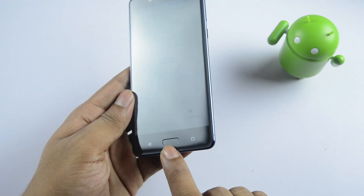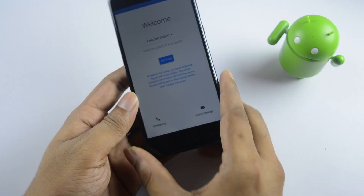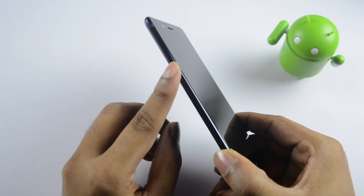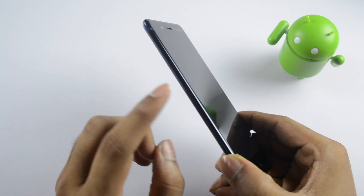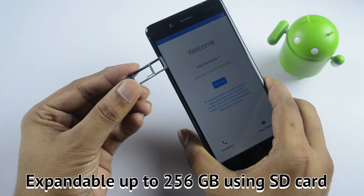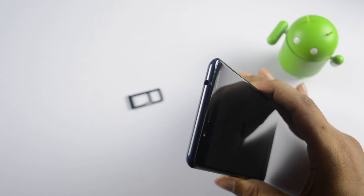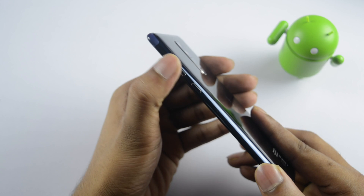This is a fingerprint sensor. There are back and multitasking buttons. There is a camera sensor on the back. This is a SIM card tray — it is a hybrid slot supporting dual SIM plus microSD card. There is a 3.5mm headphone jack. The power button and volume up and down buttons are on the side.